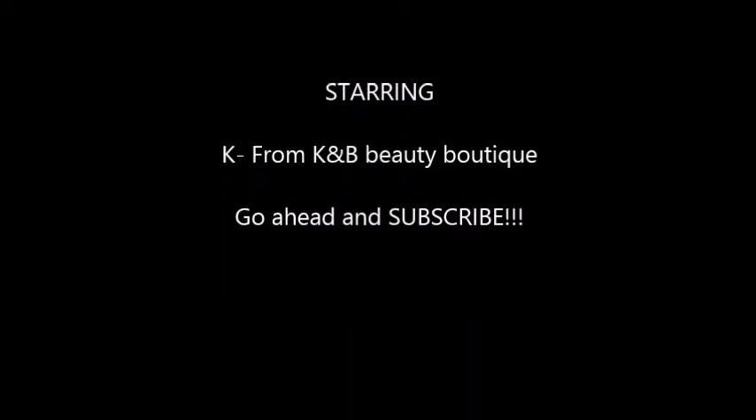Thank you so much, bye-bye! Stay tuned for another video, please subscribe — bye-bye!